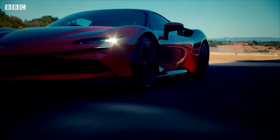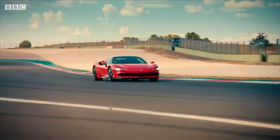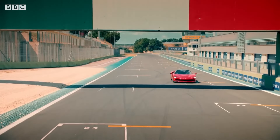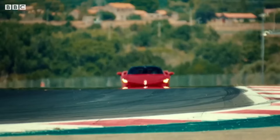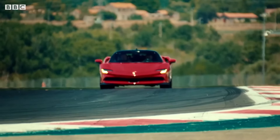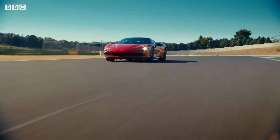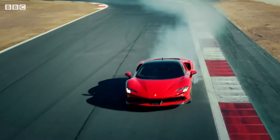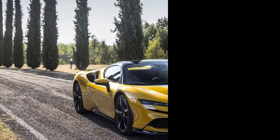2024 Ferrari SF90. The 2024 Ferrari SF90 Stradale isn't just a supercar — it's a technological marvel. This hybrid beast combines earth-shattering performance with a surprising touch of eco-friendliness. Offered in both a sleek coupe (Stradale) and a convertible (Spyder) version, the SF90 redefines what a Ferrari can be. Behind the seats in mid-engine fashion lies a symphony of power: a 3.99-liter twin-turbocharged V8 engine joins forces with three electric motors to produce a mind-blowing 986 horsepower. This translates to a blistering 0 to 60 miles per hour time of 2.5 seconds and a top speed of a staggering 211 miles per hour.